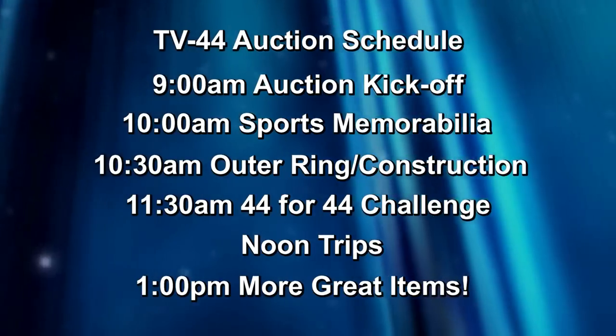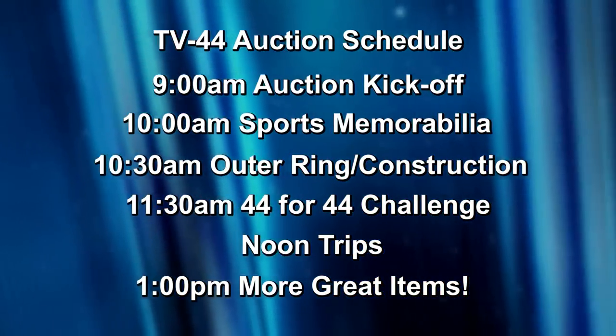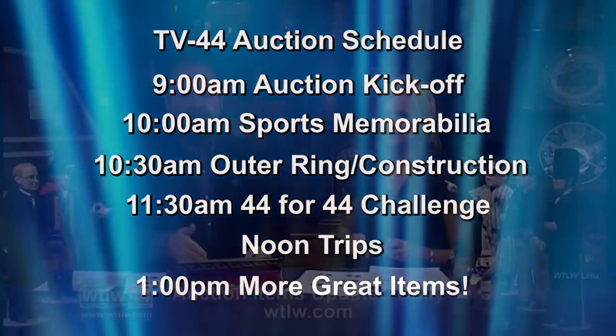The outer ring starts around the same time. Getaway trips are at noon — that's always a highlight of the day. More general auction items follow the trips, and then another biggie every year: the automobile auction at 2 p.m. Whether you're planning to come and bid or just join us to be part of the event, it's always a great day at the TV 44 auction.